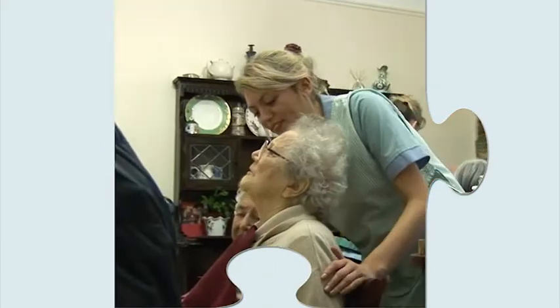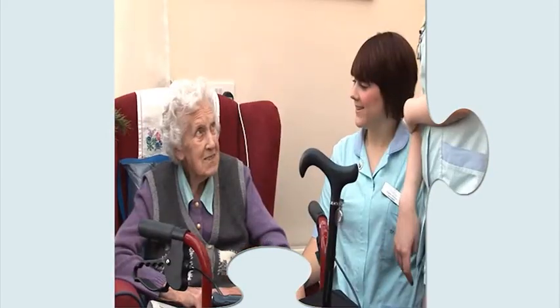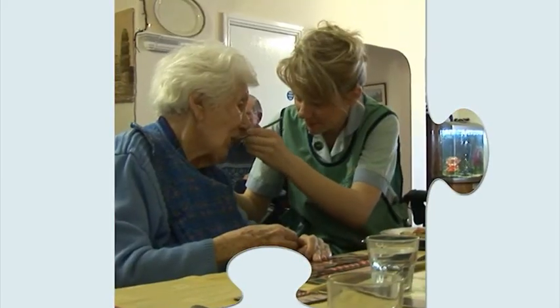The preparing to work element provided me with information about social care. It gave me confidence, it helped me understand my job role more, and it showed me what was expected of me.